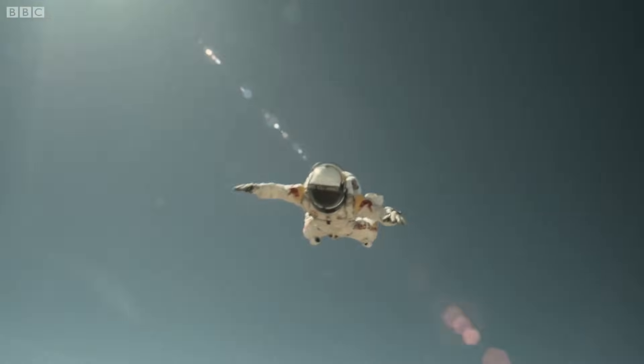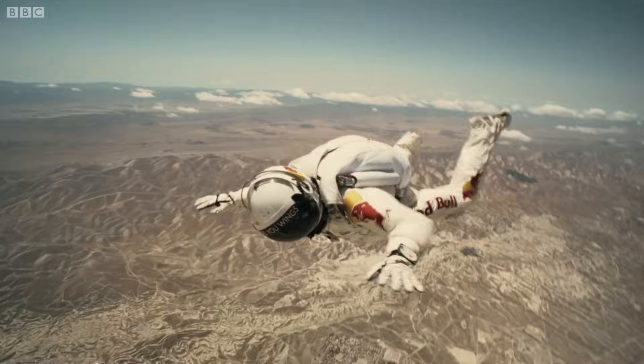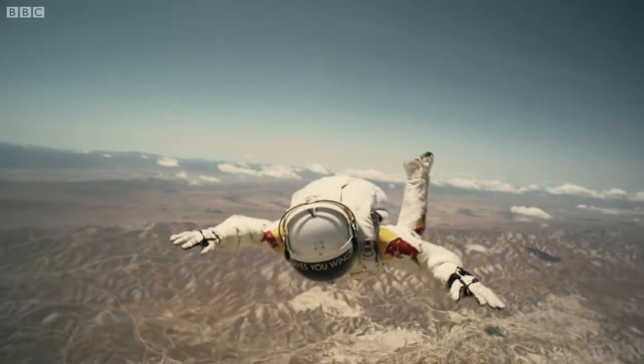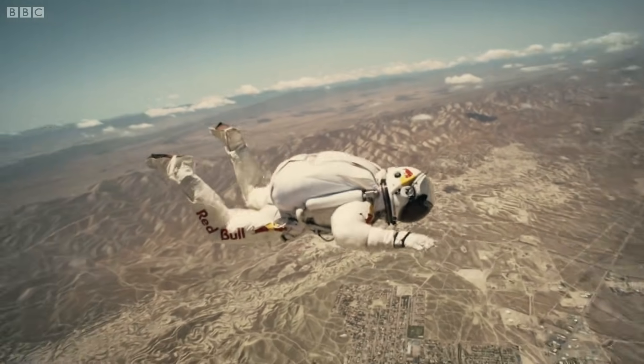It's like watching a hawk in flight. I deal with aircraft and we make machines to do certain flight dynamics. In this case, the machine is Felix.